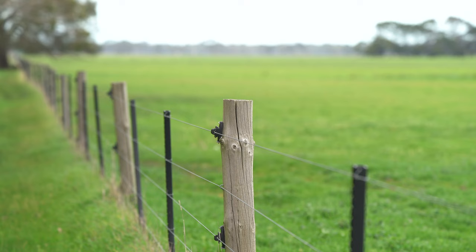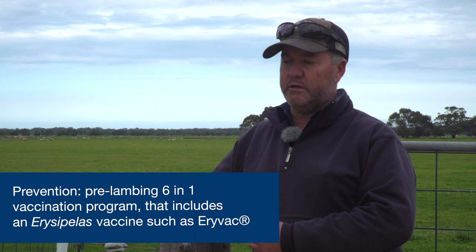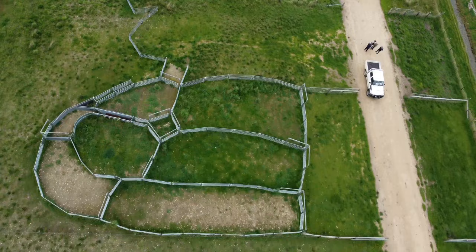A few of the changes we've made: we're incorporating EriVac with a six-in-one in a pre-lamb vaccination program. When we lamb mark, we use satellite sheep yards, so we only lamb mark about three thousand out of one set of yards just for hygiene — stops the lambs picking up infections in the yards. We use a pallet load of Hibitane and various different antiseptics and different products through the year.